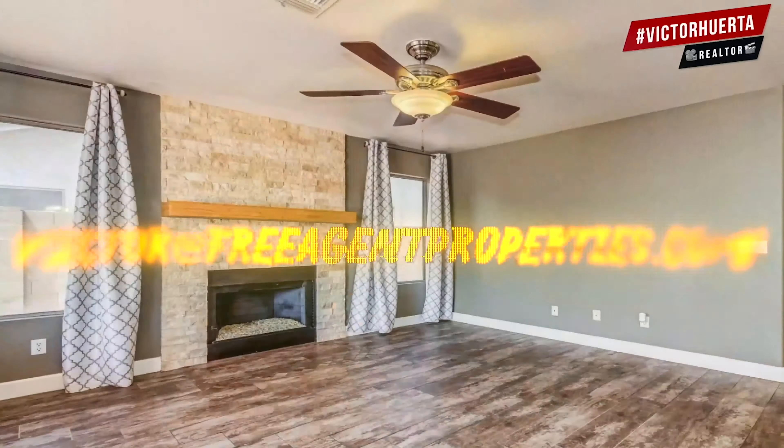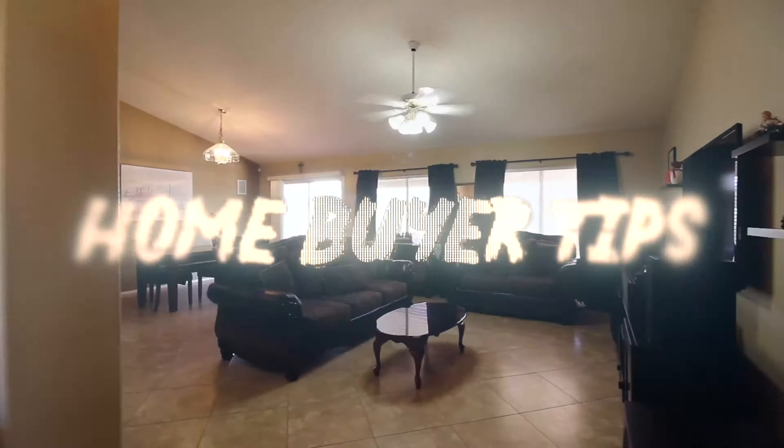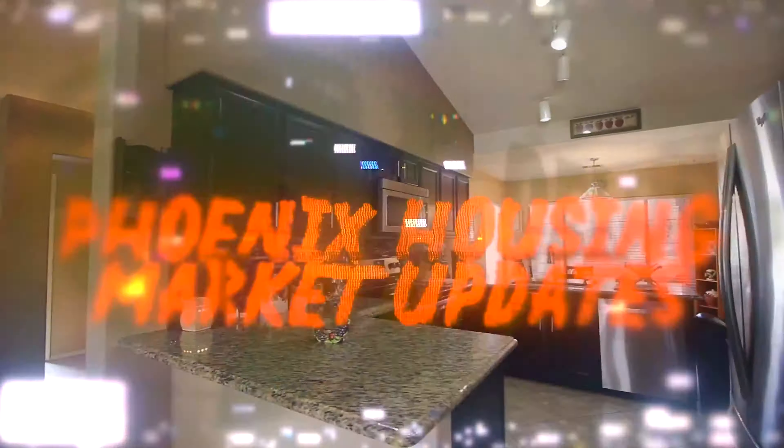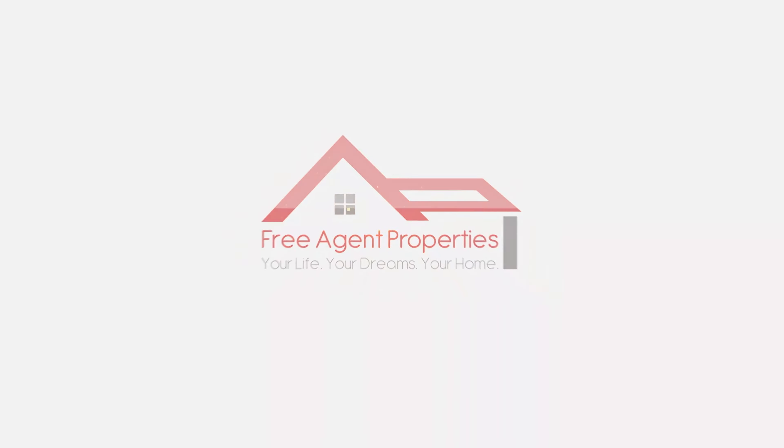If you have any questions, email me at victor@freeagentproperties.com. We release new videos each week on home buyer tips, home seller tips, and Phoenix housing market updates so you can be mindful when thinking about buying, selling, or investing in real estate. We will talk to you soon!